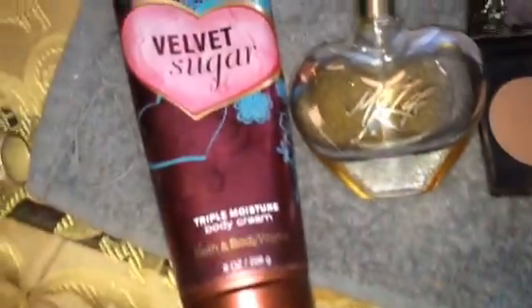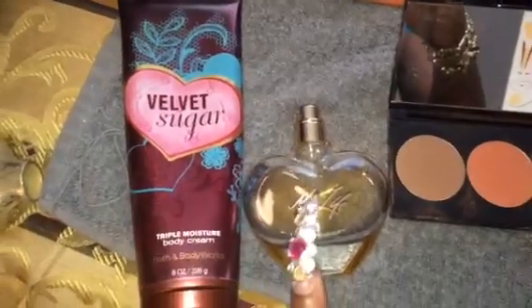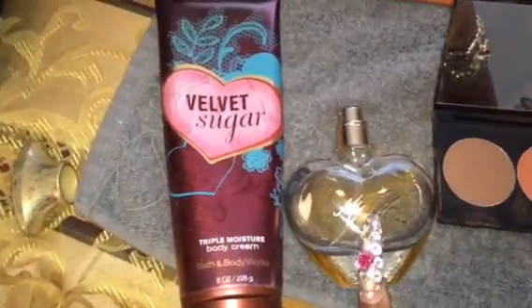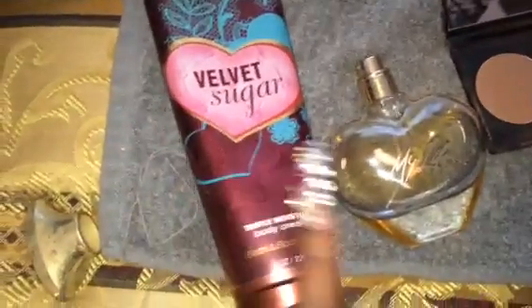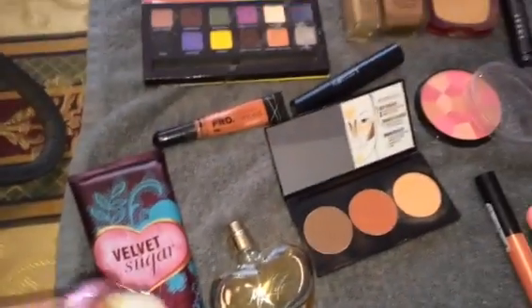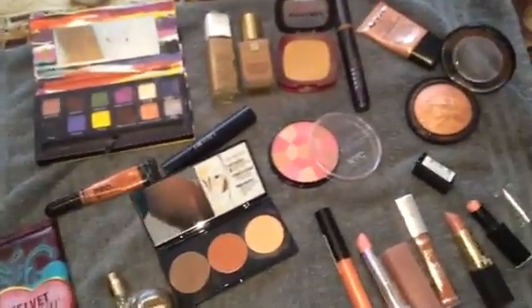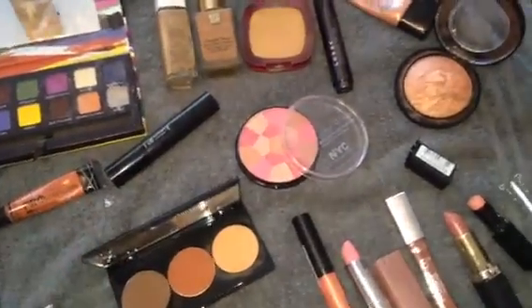For fragrance, I have this Mary J. Blige — I love her, major fan. As you can tell, there's not much left in here, so I want to go ahead and use that up. I'm going to top it off with the Velvet Sugar because the Mary J. Blige isn't as sweet as I like my perfumes to be. Hopefully the Velvet Sugar lotion will give it some sweetness and the two mixed together will work out just fine. So these are all of the items I will be wearing when you see my face of the day come through on the video.